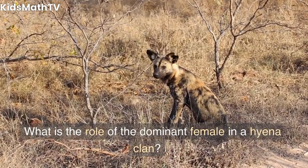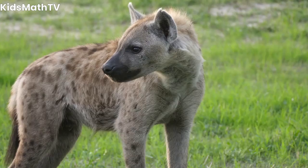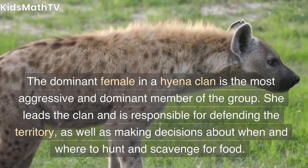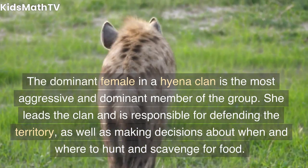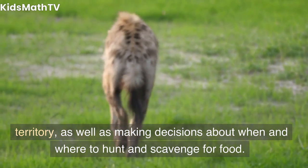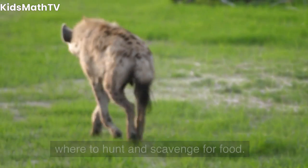What is the role of the dominant female in a hyena clan? The dominant female in a hyena clan is the most aggressive and dominant member of the group. She leads the clan and is responsible for defending the territory, as well as making decisions about when and where to hunt and scavenge for food.